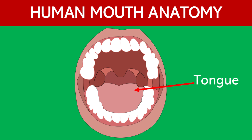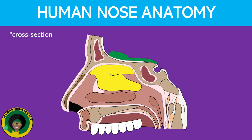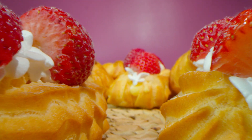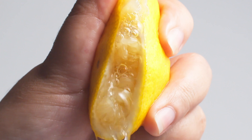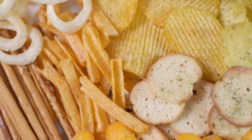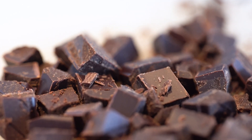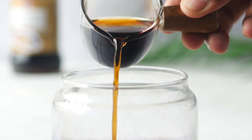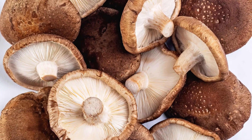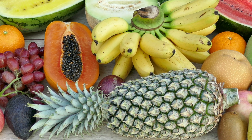Most of the taste receptors in the body are found on the surface of the tongue and along the soft palate in the mouth. Your sense of taste and your sense of smell are linked, and often when you interpret something as tasting good, it is because it also smells good. The sweet taste sensation is often associated with sugary foods like candy and fruits. The sour taste sensation is typically found in acidic foods like lemons and vinegar. The salty taste sensation comes from foods that contain salt, like pretzels and chips. The bitter taste sensation is often found in foods like dark chocolate and certain vegetables. The umami taste sensation, often described as savory or meaty, is found in foods like soy sauce, mushrooms, and aged cheese. These taste sensations help us enjoy a wide variety of flavors in our food.